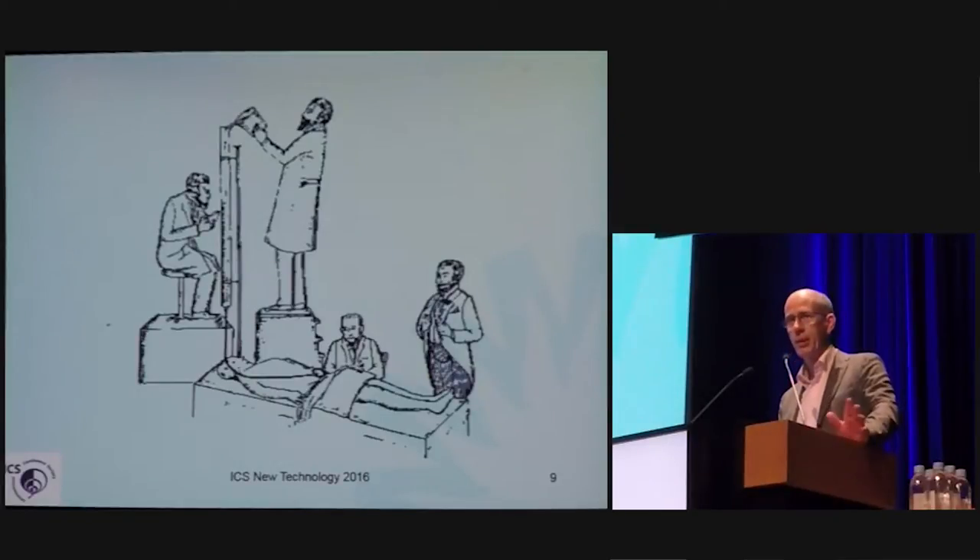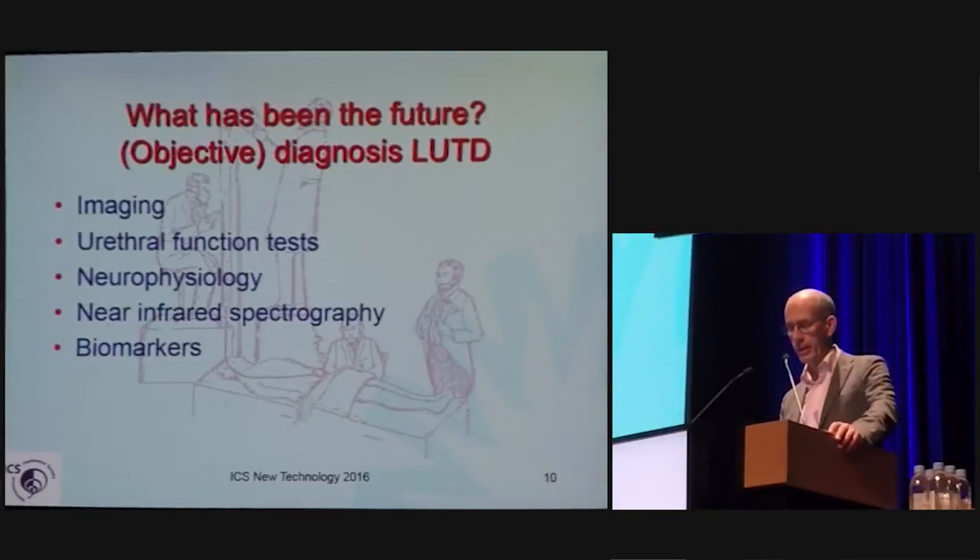Urodynamics is there about 140 years ago. It was more or less designed in the north of Italy, and since then there has been a search for alternatives. You have seen the continuing search from Professor Derek Ritter's lab in imaging. We have ureteral function tests, neurophysiology, and spectrography.